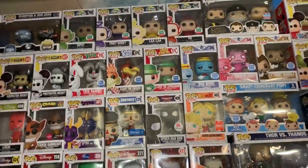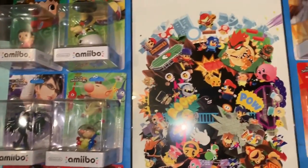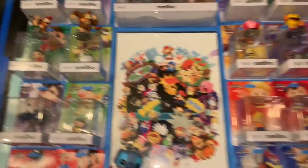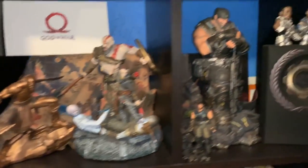Behind my Funkos is a Deadpool 2 poster — the one of them touching hands — I gotta get it back out. I've got a La La Land poster behind here, the Infinity Gauntlet, all my Amiibos. I love Nintendo and even though I didn't really grow up with them I've come to love them. From the same artist who made the Naruto posters, we have a Super Smash Bros poster — another amazing piece of artwork.